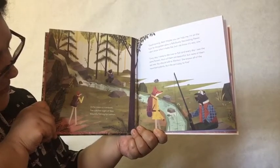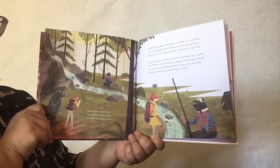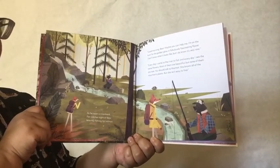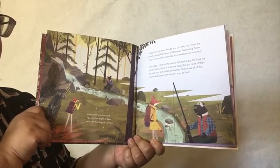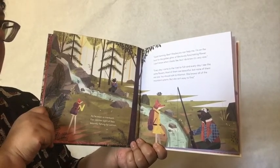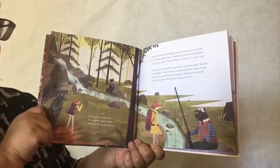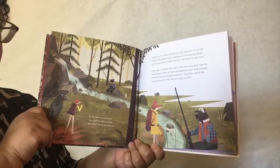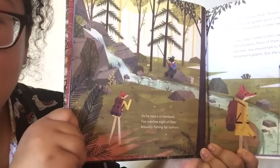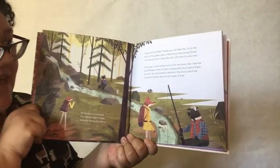As he nears a river bank, Fox catches sight of Bear, leisurely fishing for salmon. Good morning, Bear. Maybe you can help me. I'm on the hunt for the golden glow — a fabulously fascinating flower. I don't know what it looks like, but I do know it's very rare. Every day I come to the river to fish, and every day I see some flowers. Most of them are beautiful, but none of them are rare. You should talk to Marmot. She knows all of the mountain plants, but she isn't easy to find. There's the bear and Fox talking to him. He has to go find Marmot.